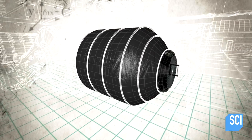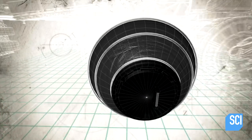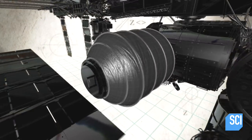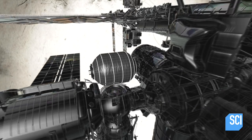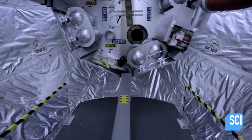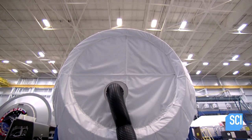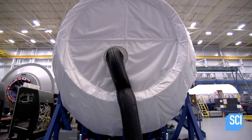Composed of two metal bulkheads and multiple layers of fabric, including the same Kevlar-like material used in bulletproof vests, this expandable module withstands both internal air pressure and the extremes of space. When you put air in there, the Kevlar-like structural restraint takes the loads that resist the action to burst.